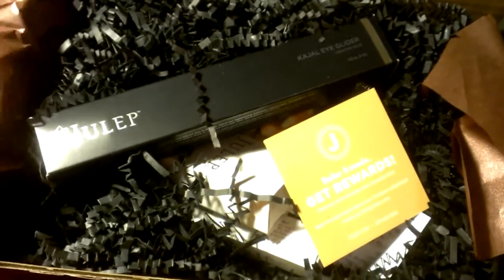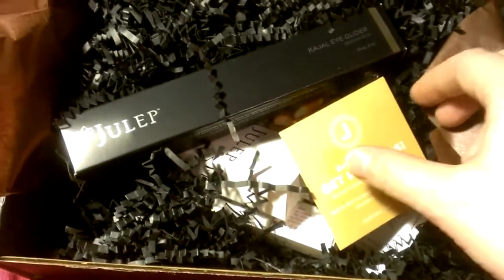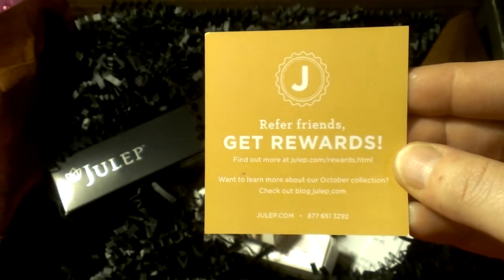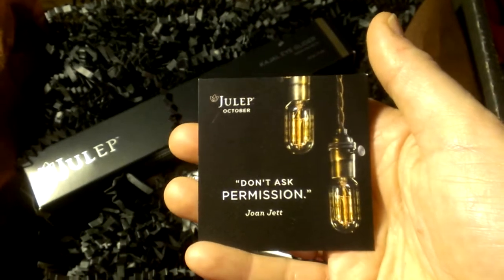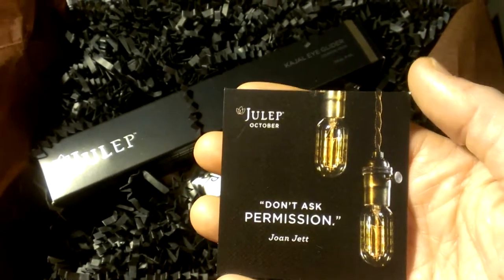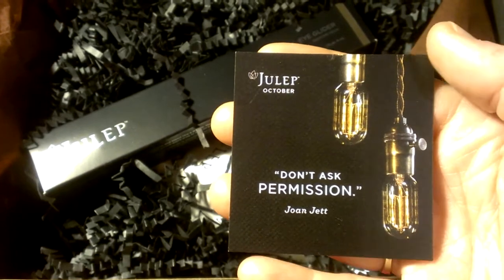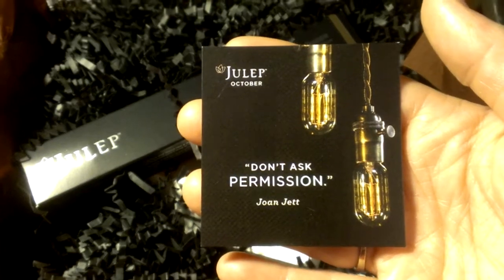Let me grab a pair of scissors and open it up. The empty boxes look a lot different - they have these corrugated recycled logos on them. I know some of what's coming but there are always little bonus goodies. I said the September box but I lied - it's the October box. The first thing is a referral card. I'll put my referral link in the comments. If you refer friends to Julep you can get free boxes. If it's your first time, you can get your first box for a penny with a code I'll post below. Julep October - it says 'don't ask permission' from Joan Jett.